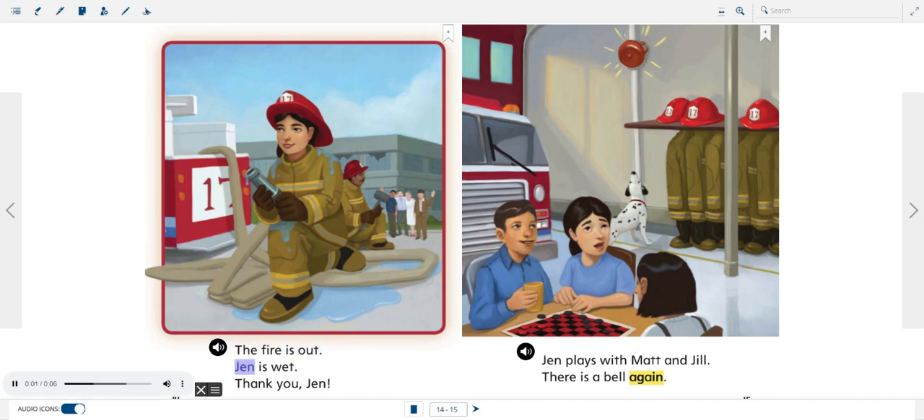The fire is out. Jen is wet. Thank you, Jen.